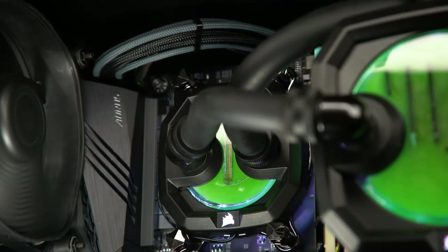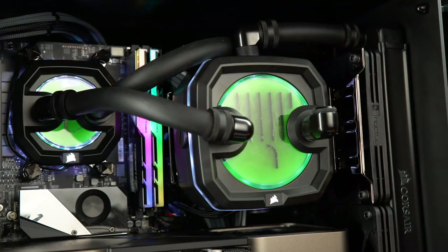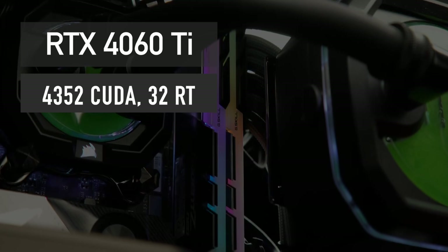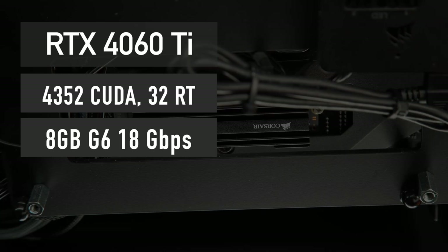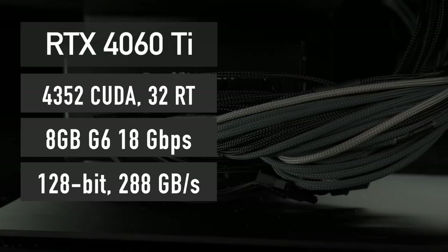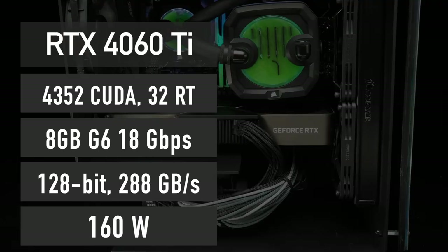To understand exactly where this performance comes from, we need to discuss RTX 4060 Ti specifications first. According to the latest leaks, this card is based on a cut-down version of the AD106 GPU featuring 4352 CUDA cores and 32 ray tracing cores, paired with 8GB of 18Gbps GDDR6 memory across a 128-bit bus, for a total of 288GB per second bandwidth. TDP is 160W.